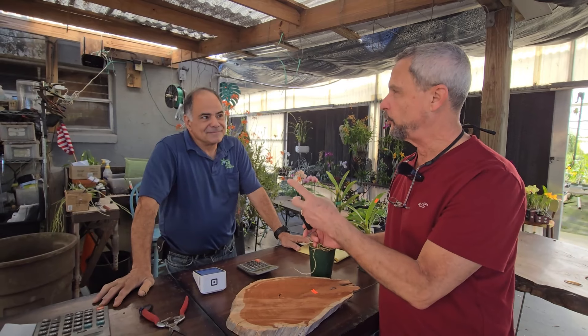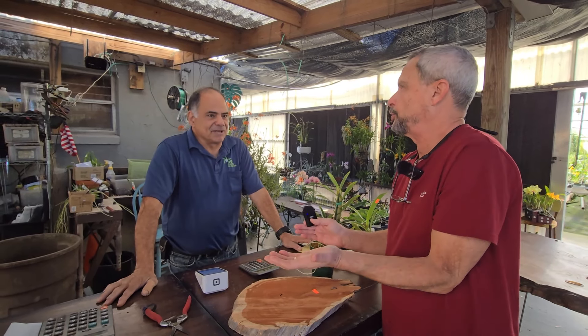We are here with Raphael — Raphael is the owner of Plantillo La Orquilla. How do you translate that to English? Plantillo is like a nursery, something like a farm.